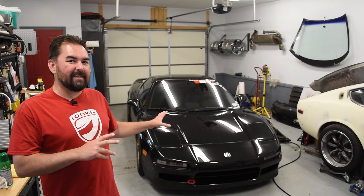Hey everybody, welcome back to the channel. I'm Richard and this is Lap of the World. Today we're going to start trying to track down some weird hesitation issues that we've been feeling with our usually trusty NSX.